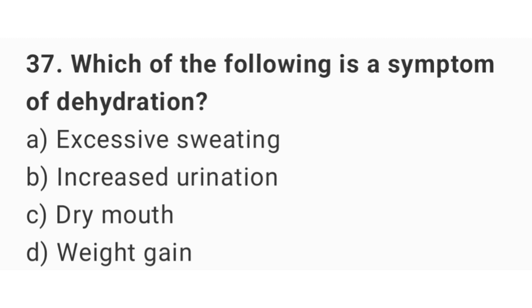Question number 37. Which of the following is a symptom of dehydration? The right answer is option C: Dry mouth.